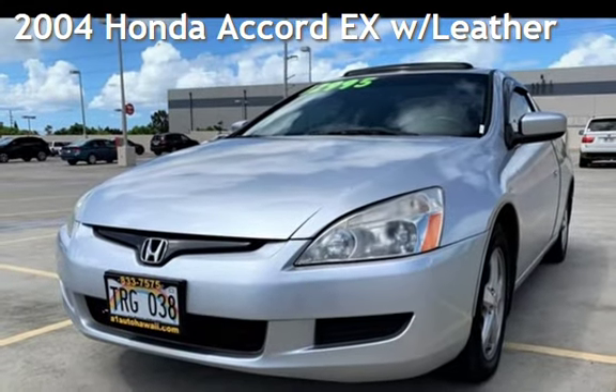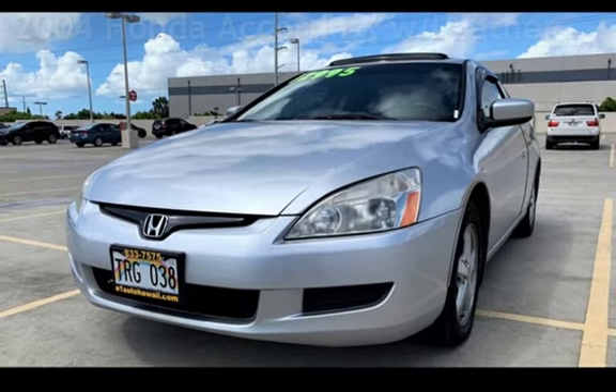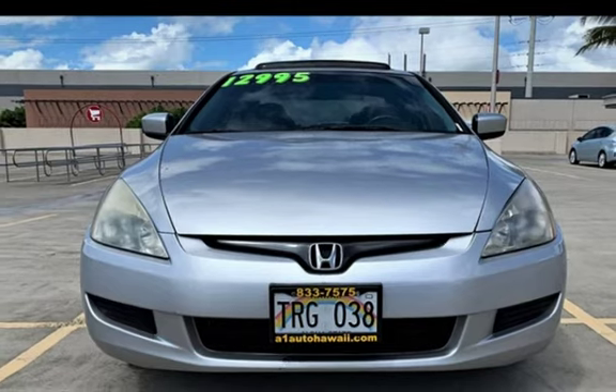Presenting a pre-owned 2004 Honda Accord EX. This two-door coupe has a four-cylinder, 2.4-liter i4 engine, with front-wheel drive, and an automatic transmission.